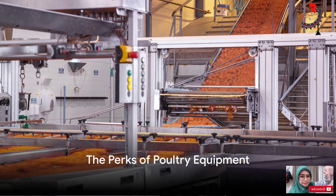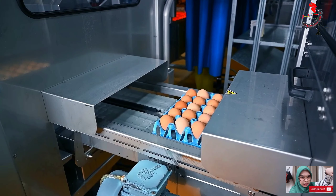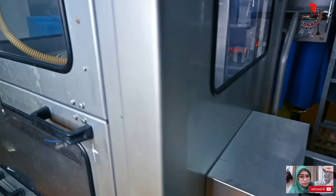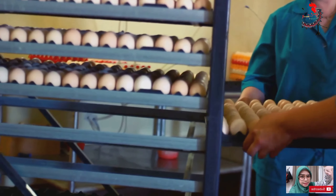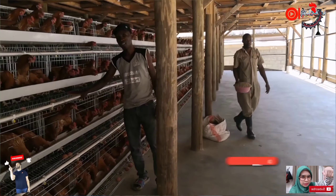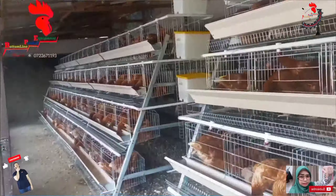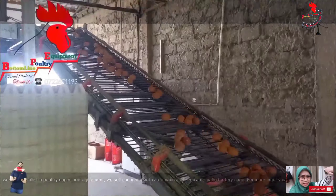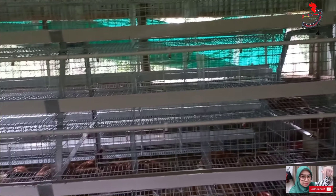Why should you care about a battery cage? Well, there's more to it than meets the eye. Let's delve into the world of poultry farming and examine why battery cages are not just a nice-to-have but a must-have. Picture this — you're a poultry farmer looking to increase your egg production. A battery cage is your best bet. They are designed to offer a comfortable and safe environment for your birds, which is paramount in boosting egg production. When your birds are comfortable, they're happy, and happy hens lay more eggs.